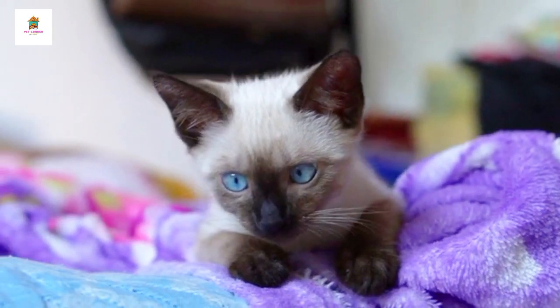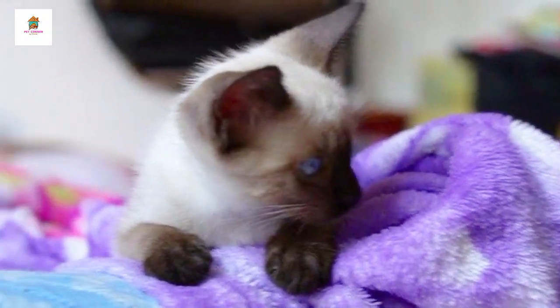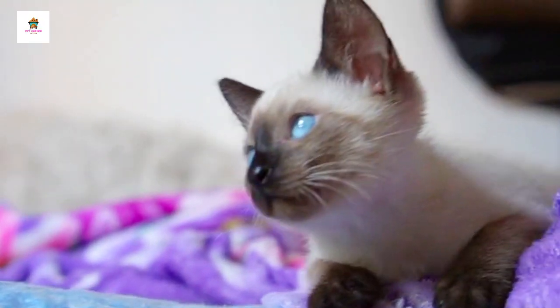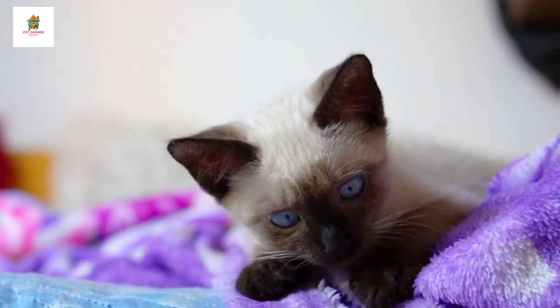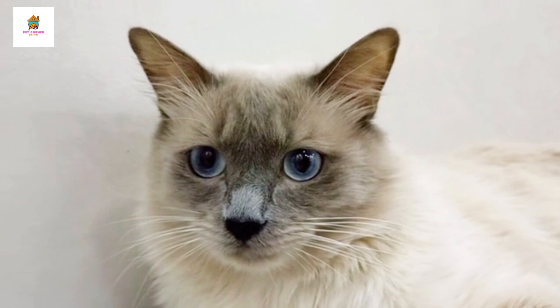They come in several color variations, including seal, blue, chocolate, and lilac points. Siamese cats are affectionate and thrive on attention and companionship.